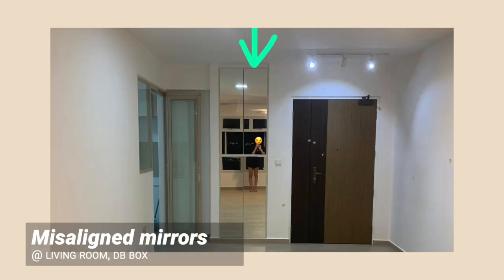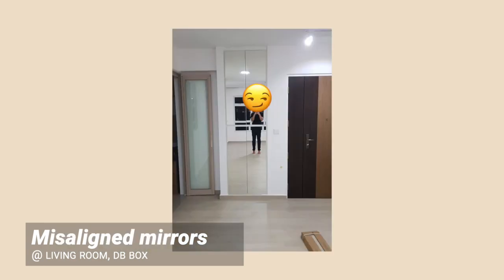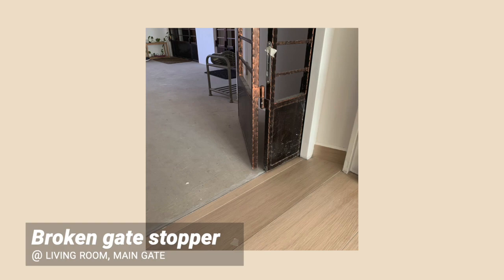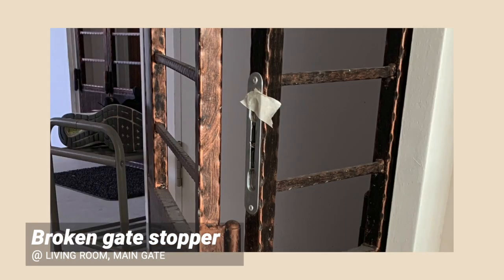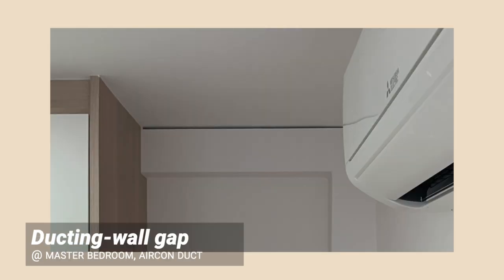We are finally at the second last section: miscellaneous. We have misaligned mirrors on the DB box. We installed mirrors on the DB box so that we can check ourselves before going out. The mirrors looked off because the DB box doors were not very even. We got our contractor to adjust the door hinges until we got a reflection that didn't split our bodies into weird halves. Broken gate stopper — be sure to check this both after key collection and after renovation. Gap between ducting and walls — this is probably due to the uneven HDB wall and ceiling; remember to get your ID to seal this up using silicone.